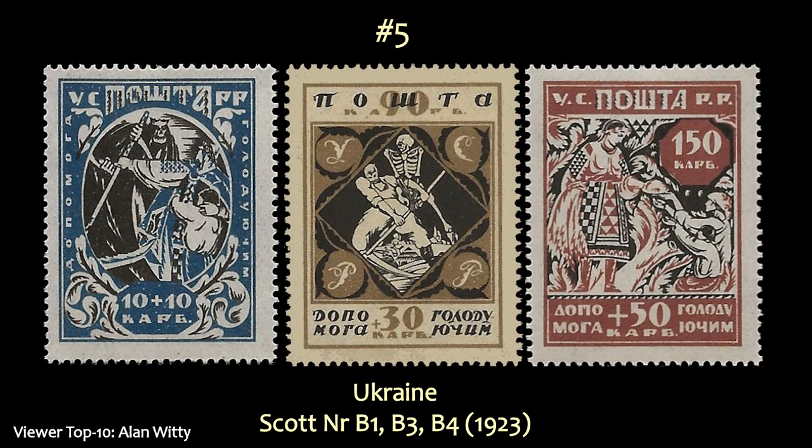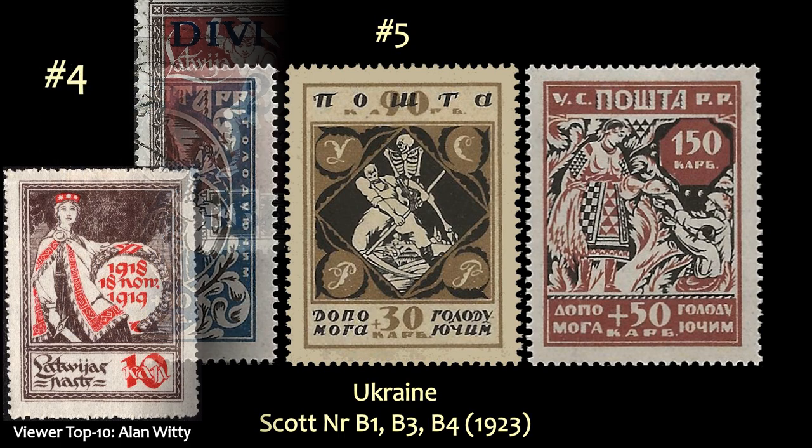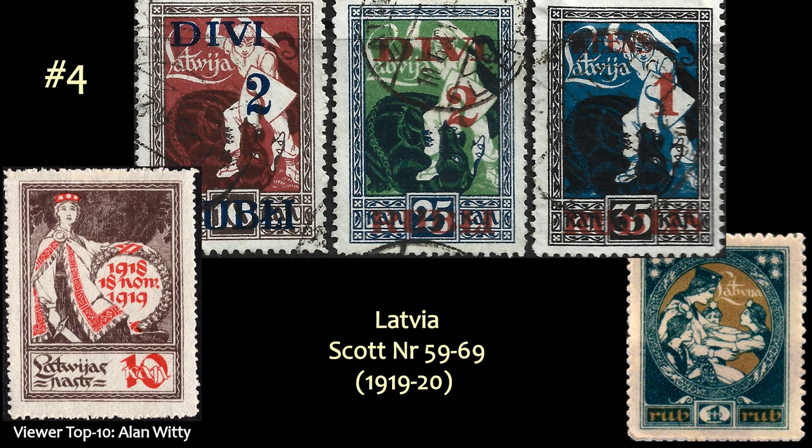At number 5 is another set in which he likes the design and the colors — this one from Ukraine. It's three out of the four first semi-postal stamps issued by Ukraine. And at number 4 come these stamps from Latvia, which are actually three different sets between Scott numbers 59 and 69. He doesn't show all the stamps since they're all the same design.